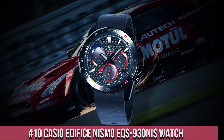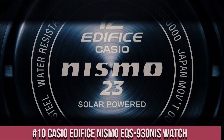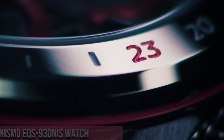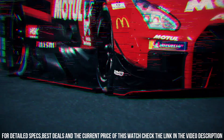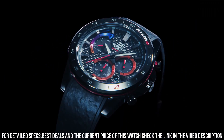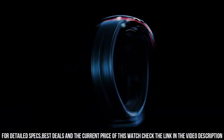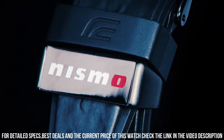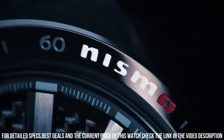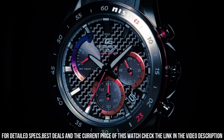Number 10: Casio Edifice Nismo X 930 Niswatch. It has Japanese solar quartz movement and 5,661 caliber. Stainless steel hard coating case of round shape. Case dimensions are 47.5 mm in diameter and 12.3 mm in thickness. The dial of this Casio watch is black. Display type: analog. This timepiece has mineral glass.